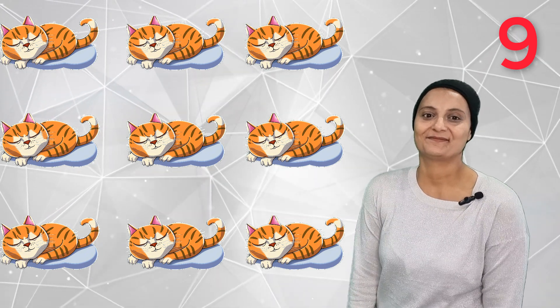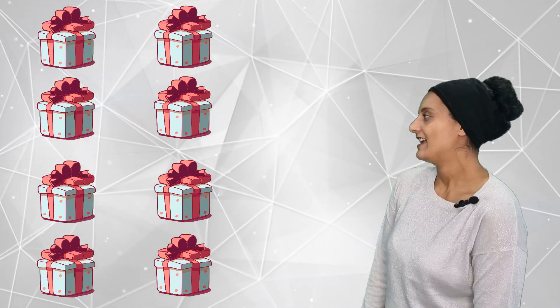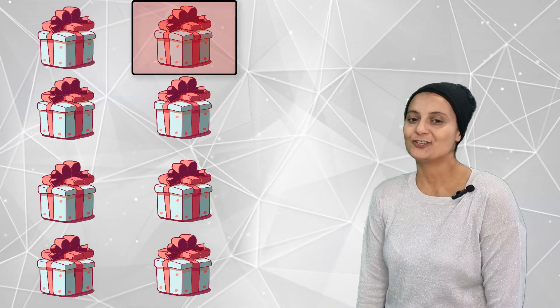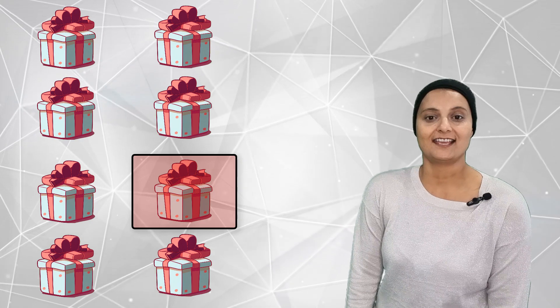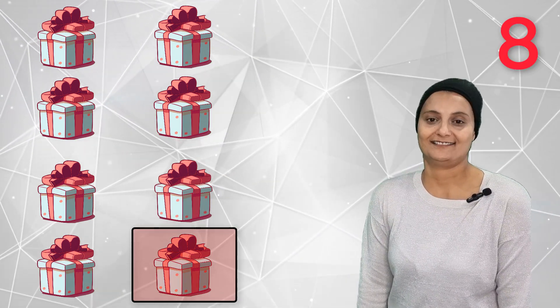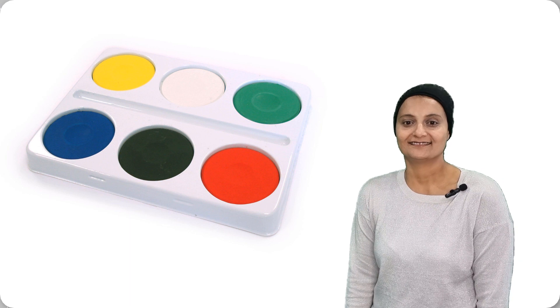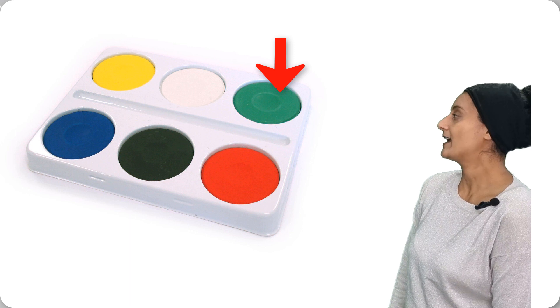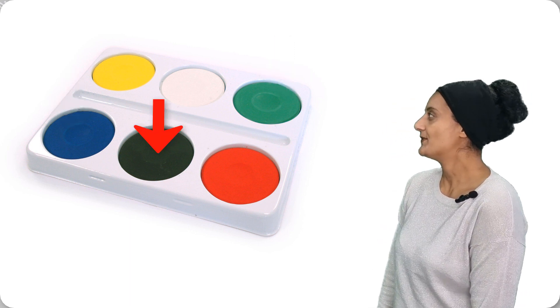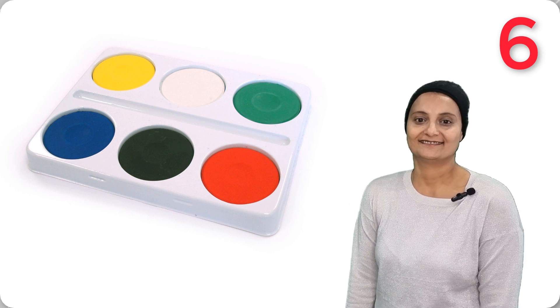How many presents are there to give? They are one, two, three, four, five, six, seven, eight. Eight presents. How many paints on a palette? There are one, two, three, four, five, six. Six paints on a palette.